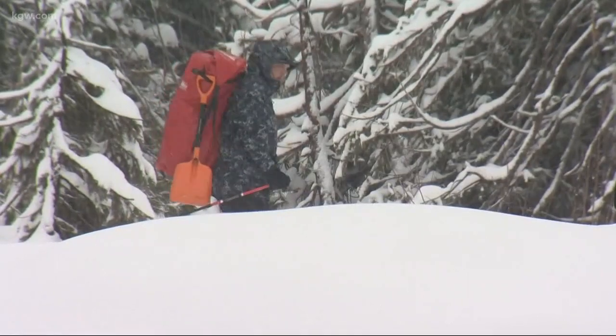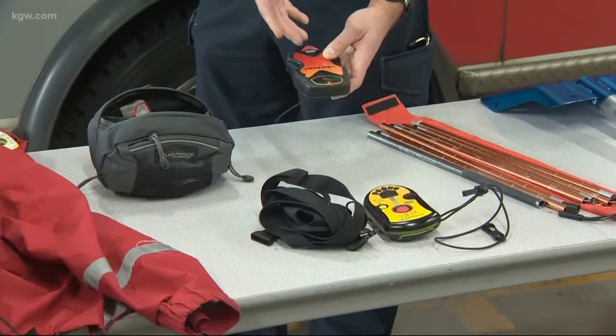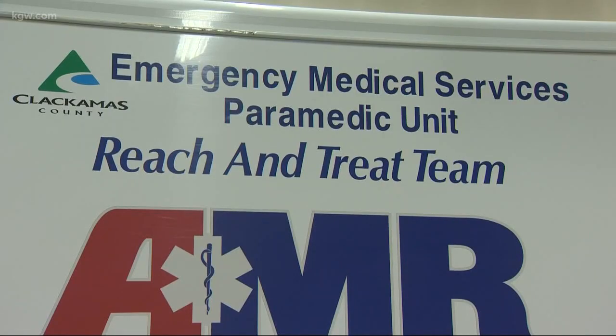There are ways to keep yourself safe when venturing off trail. Kerry Noland, an AMR paramedic, is also an experienced skier. He knows all about avalanche danger. They can take out cars, trucks, homes, even buried portions of towns depending on the size — they can be extremely powerful.